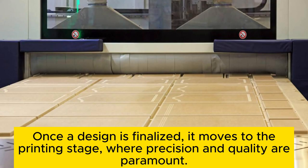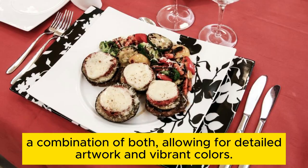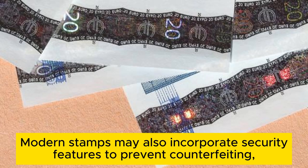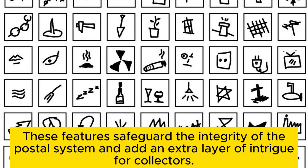The printing process. Once a design is finalized, it moves to the printing stage, where precision and quality are paramount. Stamps are typically printed using offset lithography, engraving, or a combination of both, allowing for detailed artwork and vibrant colors. Engraving, a traditional method, is prized for its depth and texture, giving stamps a distinctive feel. Modern stamps may also incorporate security features to prevent counterfeiting, such as micro-printing, watermarks, and special inks that change color under different lights. These features safeguard the integrity of the postal system and add an extra layer of intrigue for collectors.